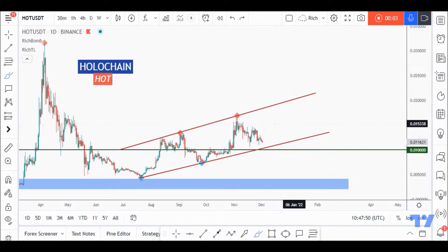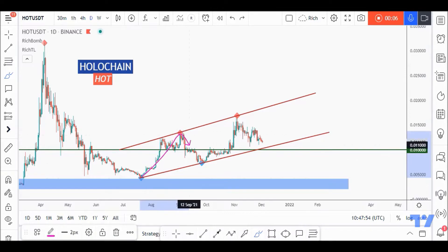Hello traders, Rich here. Here's a quick but detailed update on HOT. As usual, if you guys like video analysis, let me know in the comments or simply leave a like.